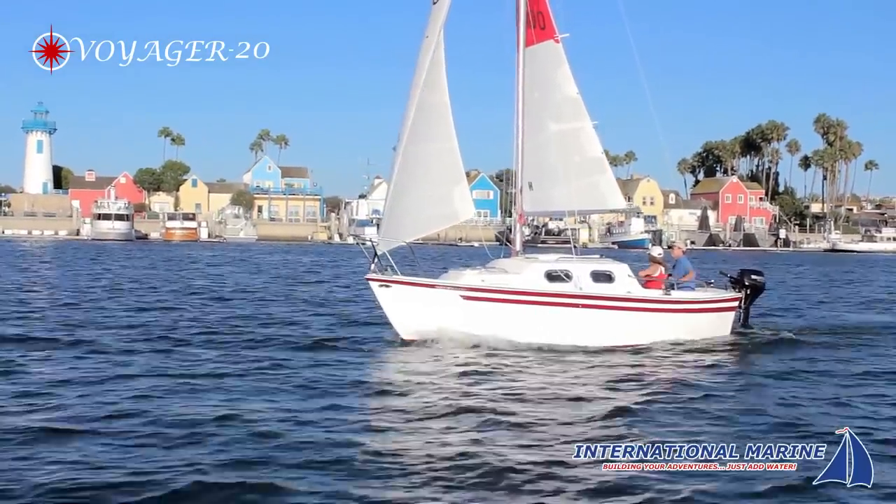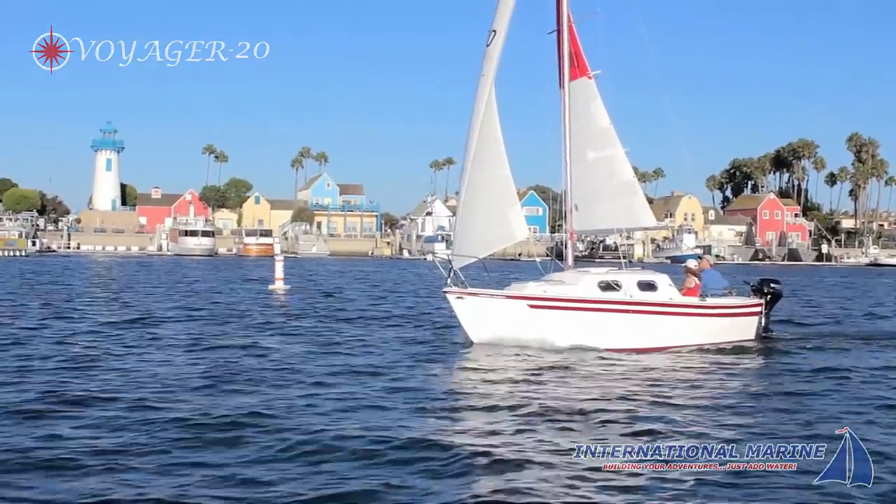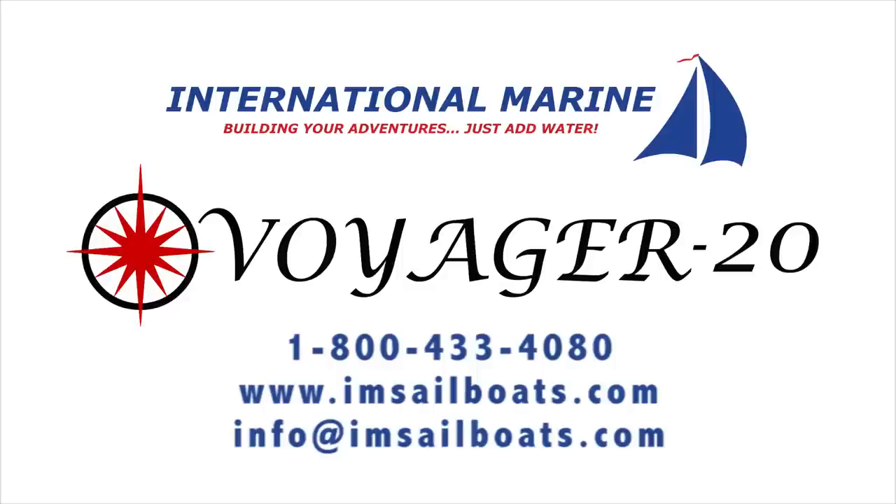The Voyager 20 from International Marine, delivering exceptional sailing excitement. Call today and begin your voyage.